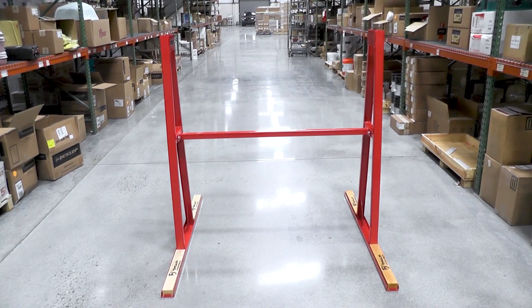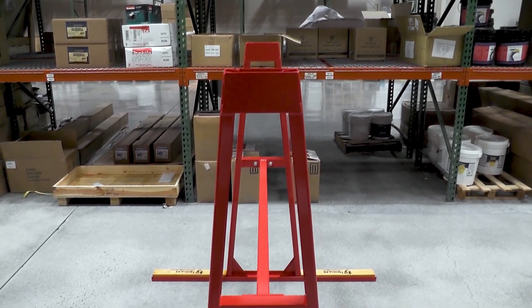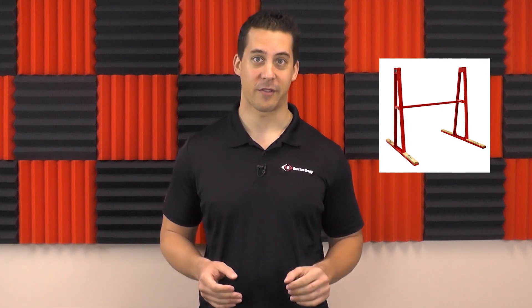We're also excited to offer our Hercules A-frames at an unbelievable price. These A-frames are also powder-coated and can hold up to 10 slabs with a load capacity of up to 15,400 pounds per side, or 30,800 pounds total. These racks are perfect for storage in your slab yard, and they make your inventory look great for your customers.